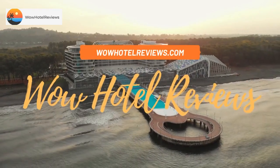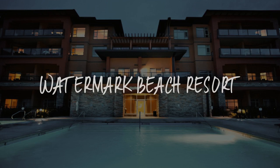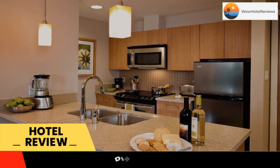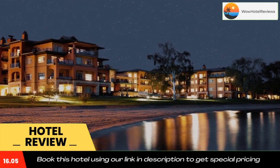Hello guys, welcome to Canada Hotel Explorer. Today I am reviewing Watermark Beach Resort, it's a four-star hotel. Please use our Booking.com link in the description to book the hotel and get good pricing.